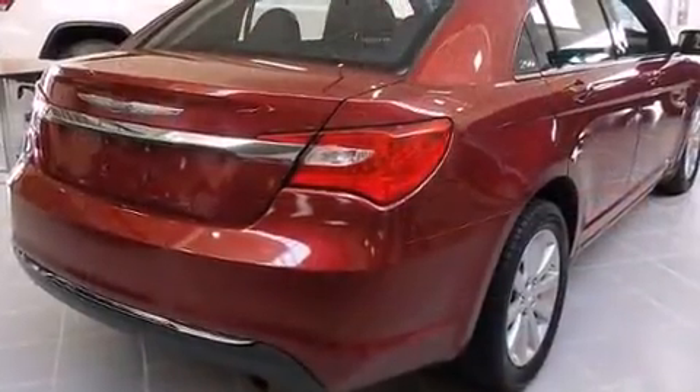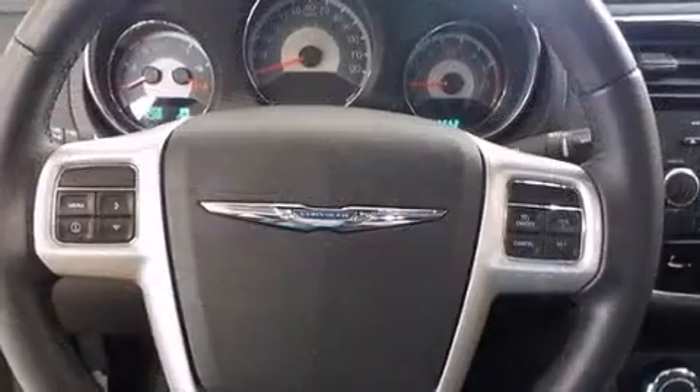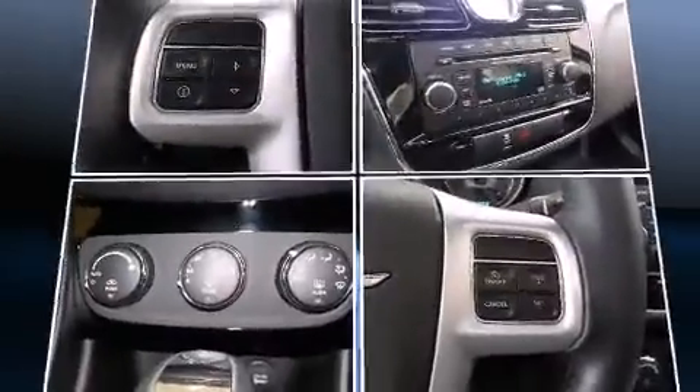Chrysler prioritized practicality, efficiency, and style by including front and rear reading lights, a tachometer, a built-in garage door transmitter, fully automatic headlights, remote keyless entry, and cruise control.